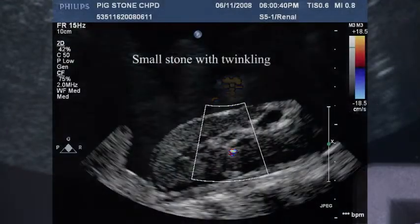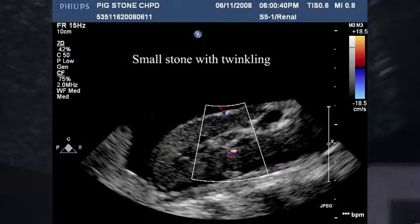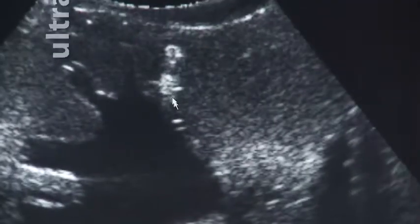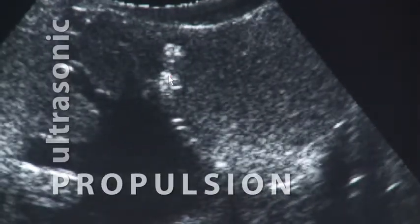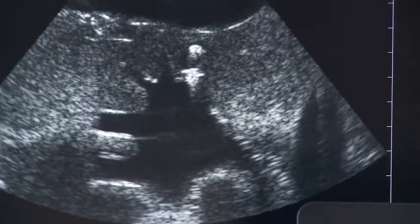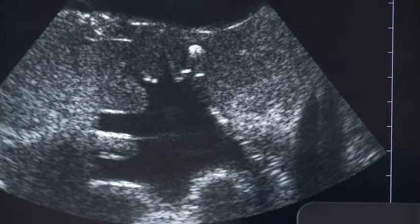Ultrasound reflections from a detected stone cause the stone to display a flickering mosaic of color. Once the stone has been localized, we can then move into the push mode of the project. We just target the stone on the screen very easily, adjust the power to the right level, press another button, and it should move the stone right across the screen using the acoustic radiation force.